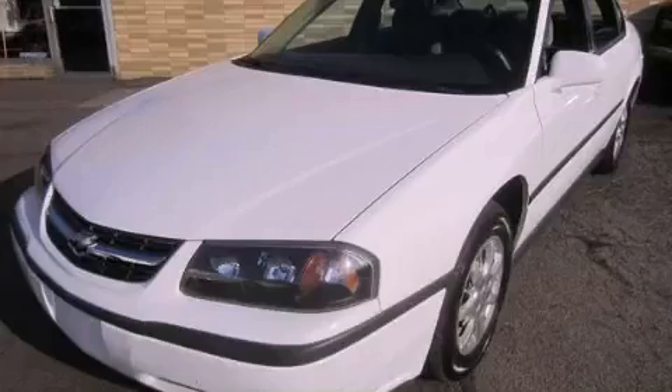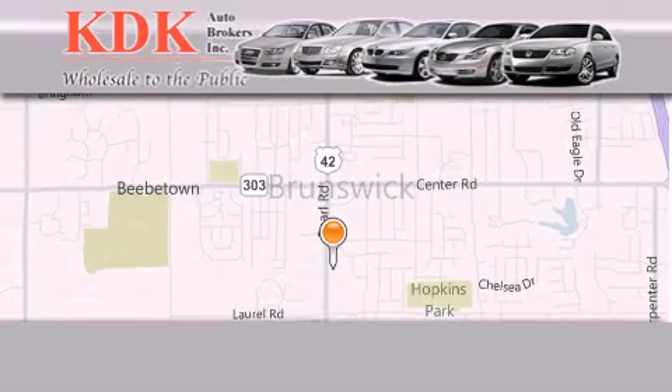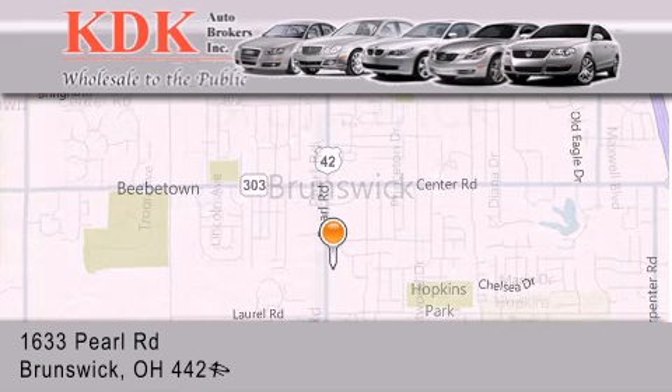We invite you to contact us today to learn more about this vehicle. Thank you for considering KDK Auto Brokers in Brunswick, Ohio for your next pre-owned vehicle.